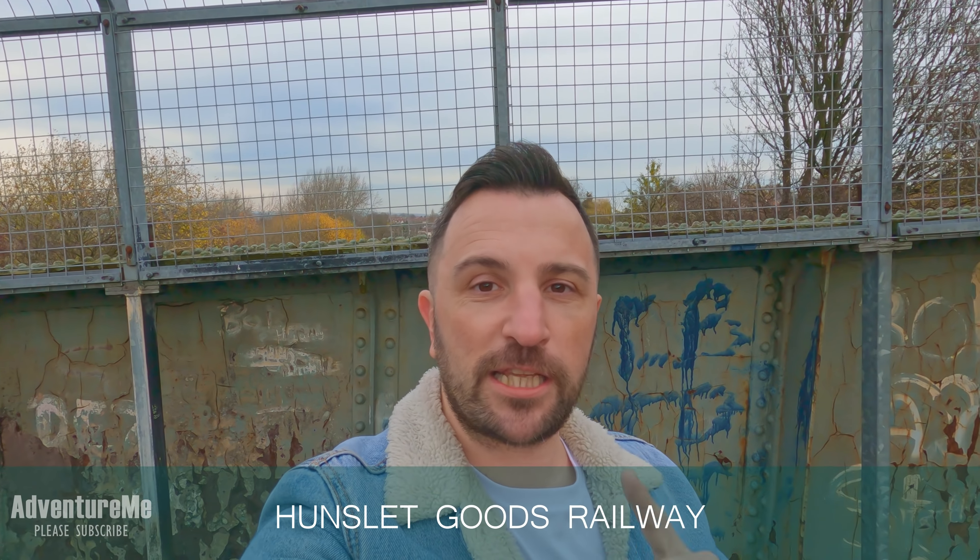Hello and welcome to A New Adventure. I'm currently stood on a bridge in Beeston and what we're going to do today is follow what was known as the Hunslet Branch Line, or the Hunslet Goods Line.